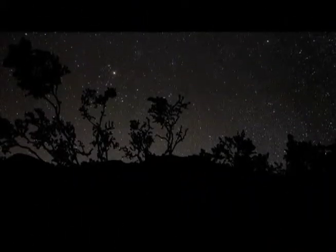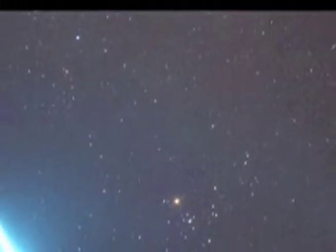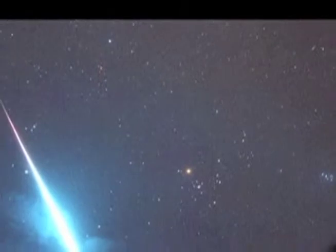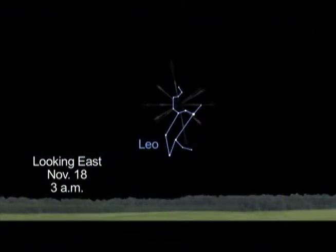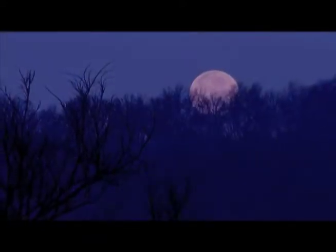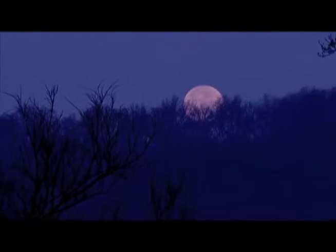November is the time for the annual Leonid meteor shower. Look for the Leonids after midnight from November 10th through the 23rd, with the peak occurring on November 17th and 18th. Wait until the moon sets in the hours before dawn for your best chance of seeing them.